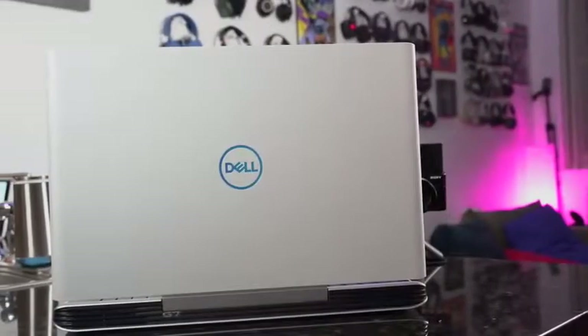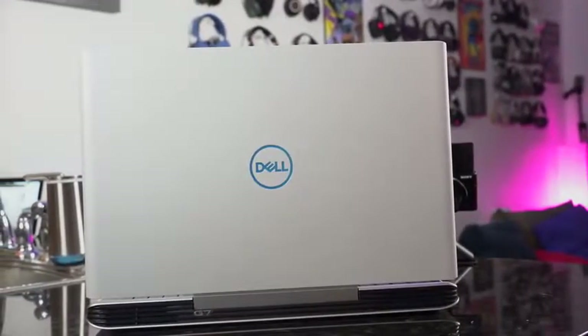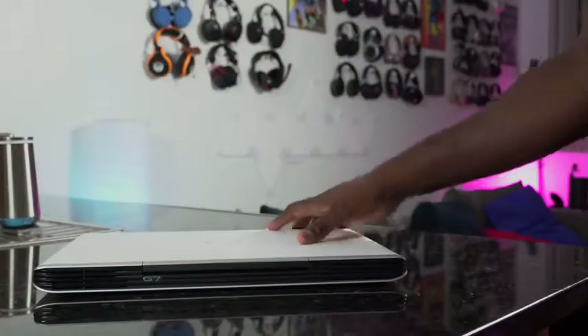Now why I like this laptop — number one, it's white with the blue Dell logo. I do like that, and I like the trimming and design. It's a bit on the heftier side, so it's about 6.3 pounds, which is not bad for a gaming laptop, but it still has some weight to it, so you just got to be mindful of that.